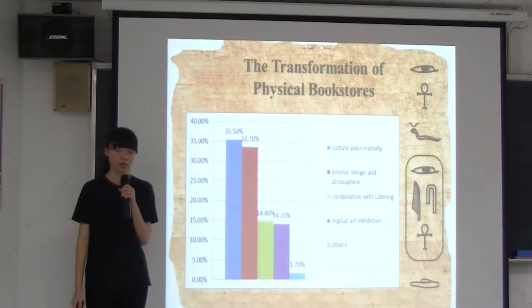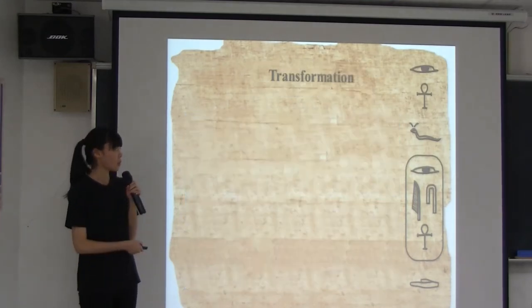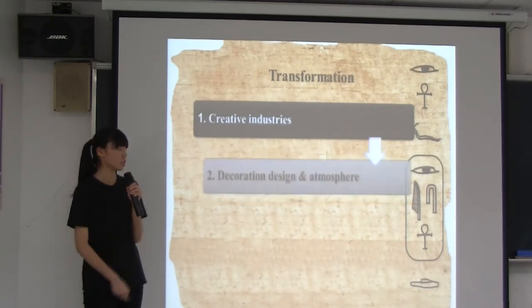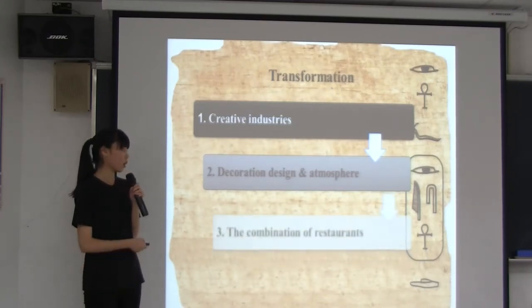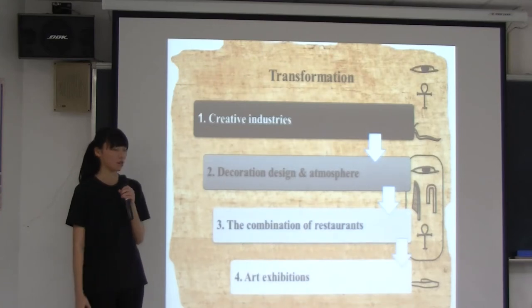As the figure presented, we divided the transformation of physical bookstores into four categories. Among them, creative industries are the most attractive transformations to consumers. The second is decoration design and atmosphere, followed by the combination of restaurants. And art exhibitions account for fewer percentages.